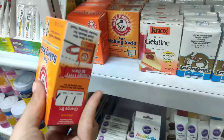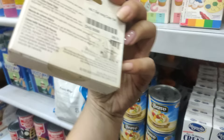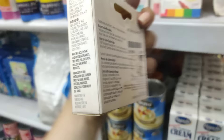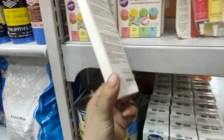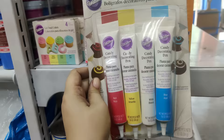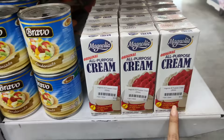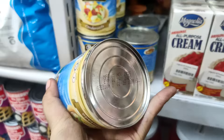Meron din mga baking soda dito — actually, facial ko to, pang-facial ko rin tong baking soda. Sobrang daming gamit kasi nito. Gel icing food color — ito naman ay 268 pesos. Then, may ganito rin sila dito — this one naman ay 455. Yung ganito, nakaset na siya, 560 pesos. Yan pa yung iba na ingredients — so, ito 58 pesos, all-purpose cream.